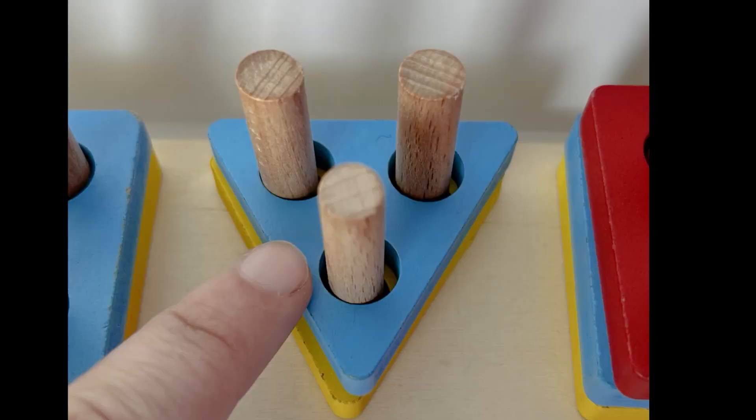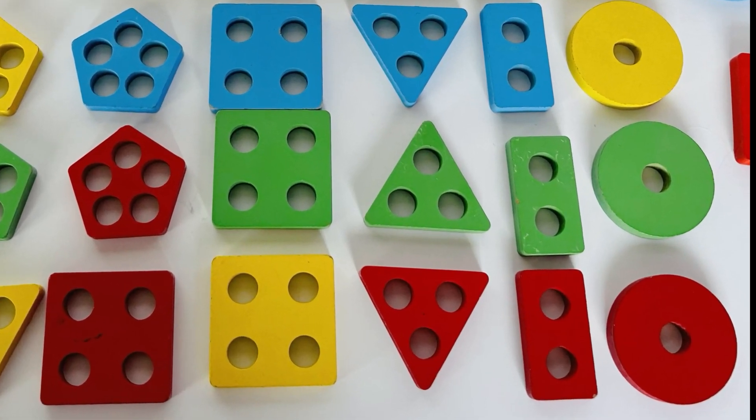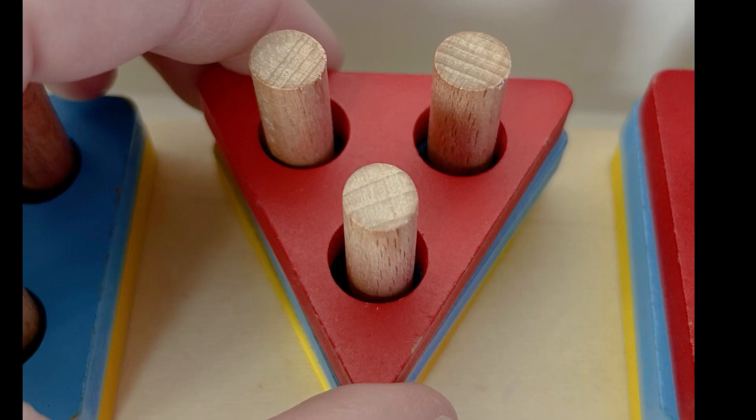Now we have three rectangles. What shape is up next? A triangle! Can you find a red triangle? Whoa, that was fast finding — good job! Let's get it back on our puzzle.